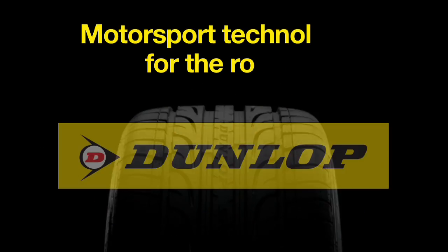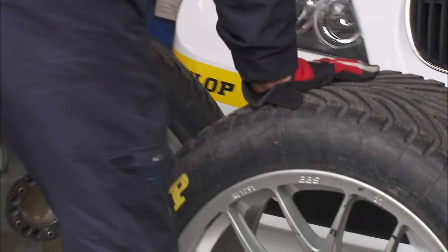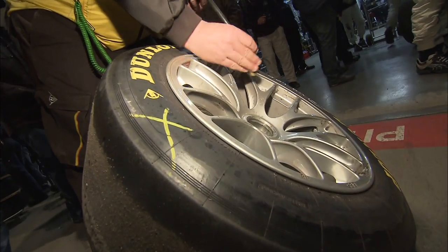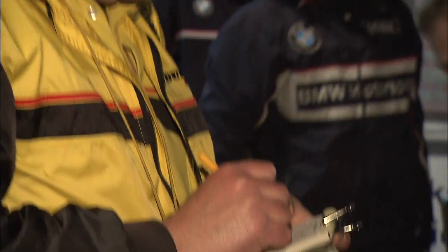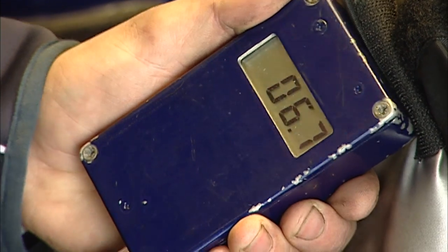Inside Racing is brought to you by Dunlop. This sound is so often drowned out by the noise of the engine, and yet it's one of the most important. Legions of engineers run tests and analyses on the circuit to ensure that the air pressure is right. Every bit of information counts, as for the drivers, properly performing tyres are ultimately key to success.